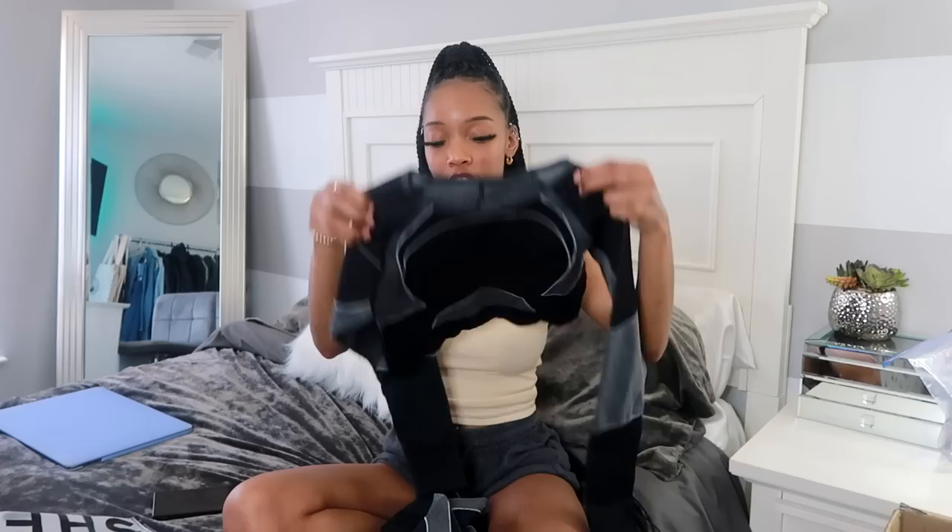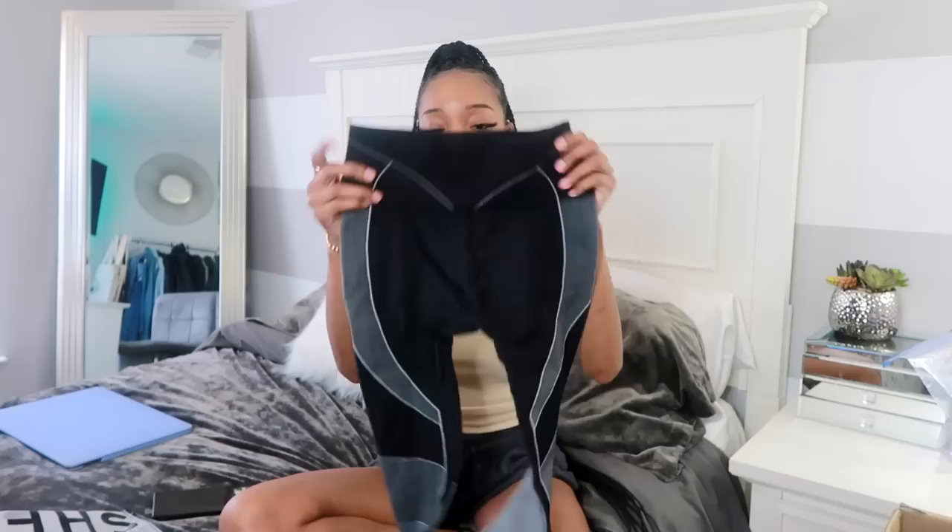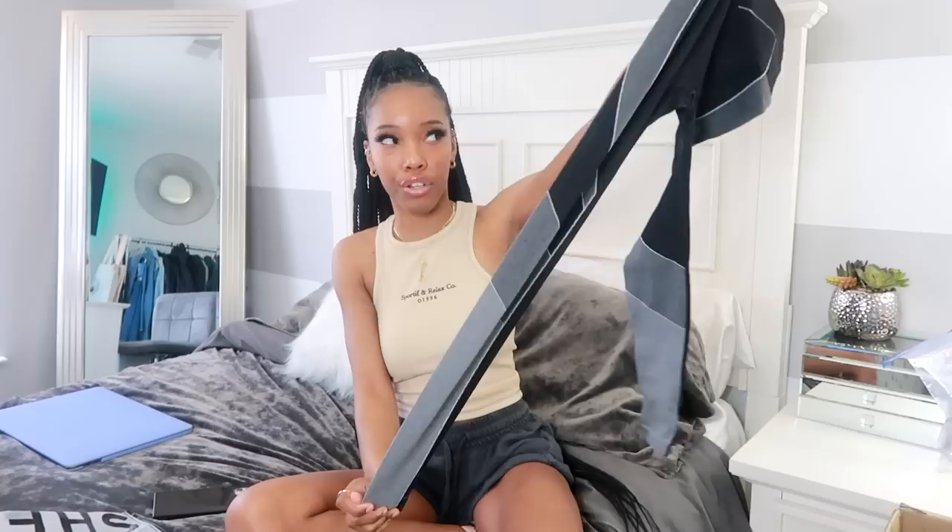The next tracksuit I picked up for her is kind of like a play on Off-White — obviously not Off-White. It comes with a long-sleeve black and white, kind of gray top. The material is very similar to the last one but has a little bit less stretch. It also comes with a regular pair of leggings — they do look a little bit short but I believe as you put them on they'll stretch further down. When my mom tries them on you guys will definitely see what that looks like.